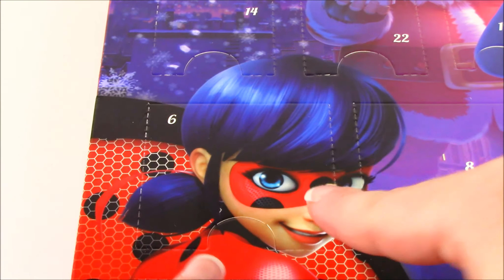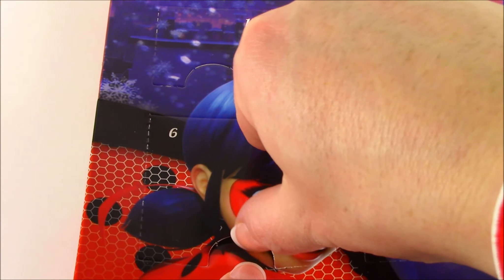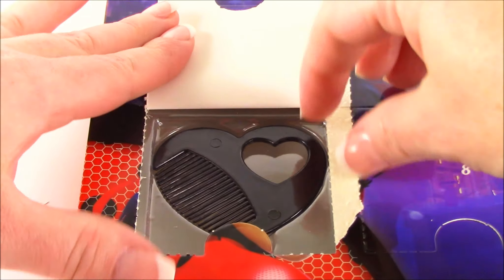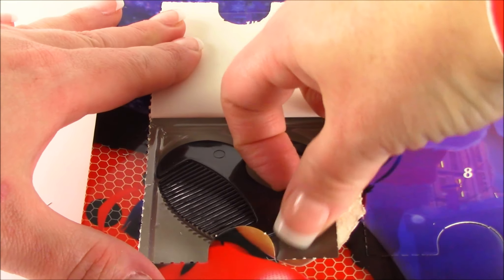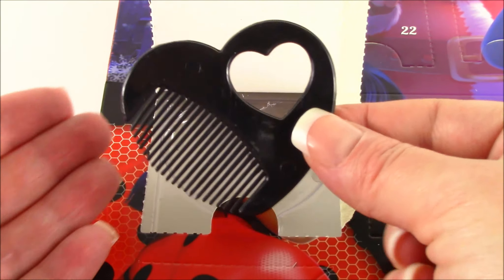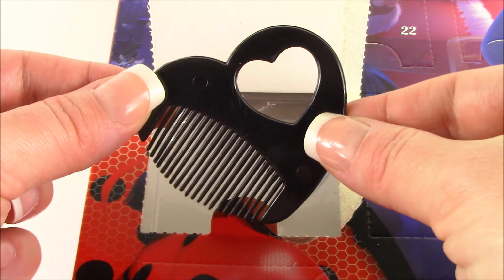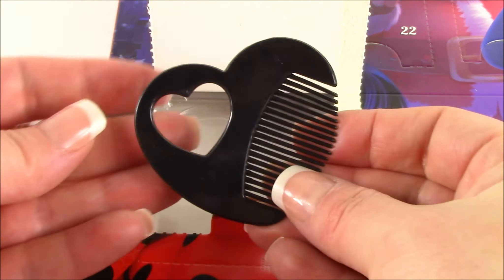Number six — right in Ladybug's face. It looks like it's a little comb in the shape of a heart. Kind of small for your hair, I think, but for a doll's hair — like a Barbie's hair — that would actually be perfect.